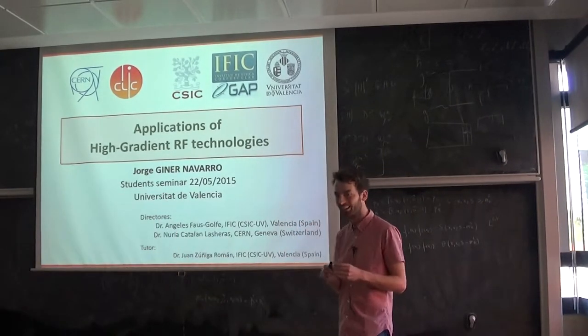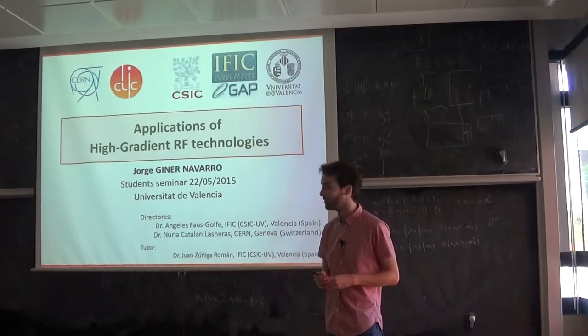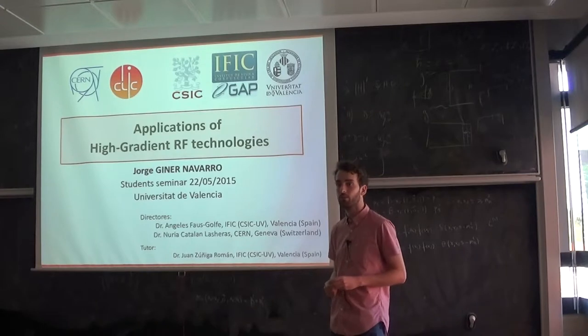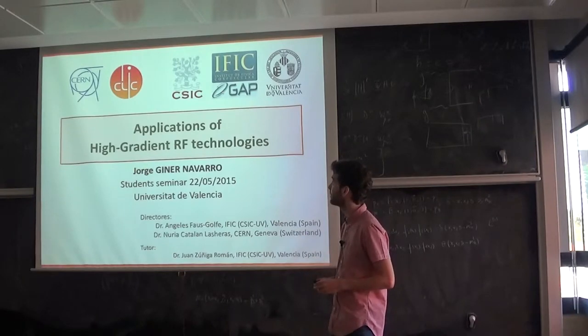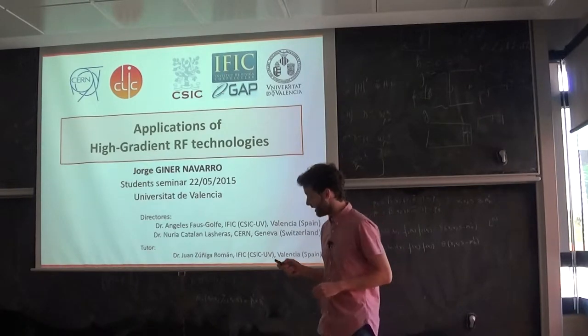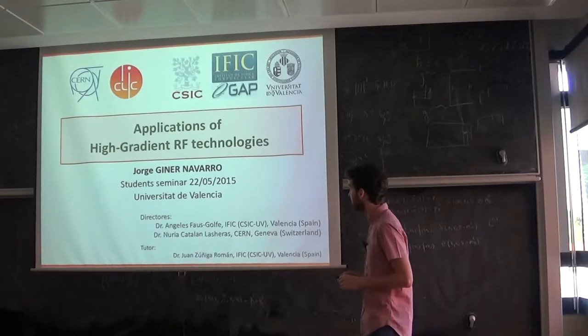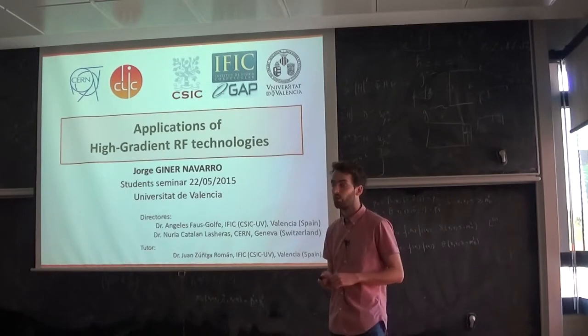Thank you, Adrian. As Adrian said, my name is Jorge Navarro, working for the group of Accelerator Physics in Valencia at Instituto de Física Corpuscular and the radio frequency group at CERN. I will present in this seminar my work on the recent developments in high-gradient radio frequency.